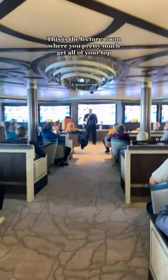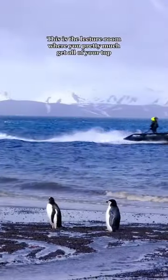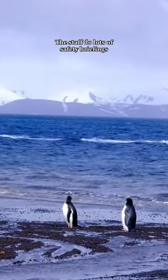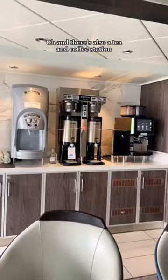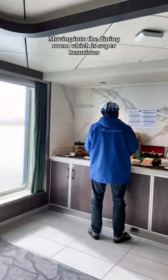This is the lecture room where you pretty much get all of your talks. The staff do lots of safety briefings, also lectures, just so you know what to expect when you go to Antarctica. We spent a lot of time in this room. Oh, and there's also a tea and coffee station.